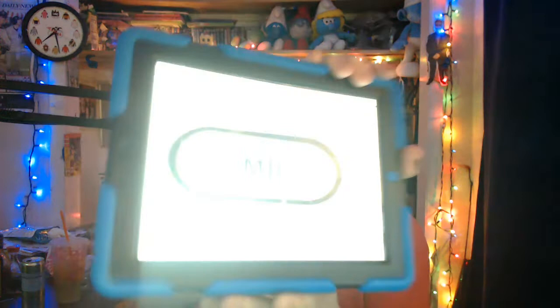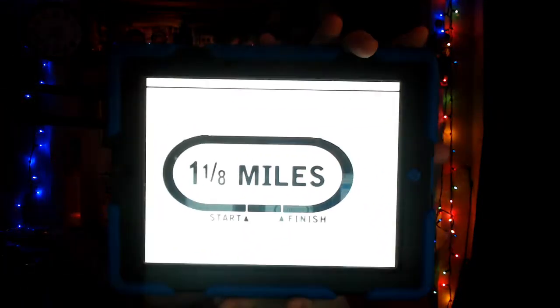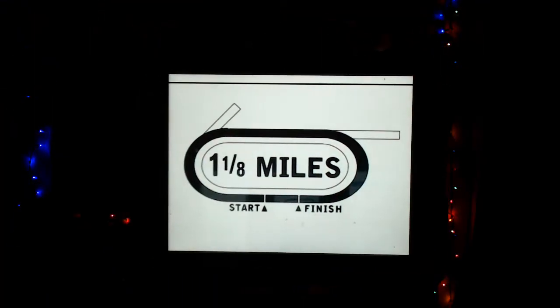Let's get to the 10th race from Keeneland, which is the Ben Ali Stakes. It's a Grade 3 event going for a purse of $200,000, a race for 4-year-olds and upwards. A field of 11 horses going the distance of 1,800 meters, or a mile and one-eighth on the Keeneland main track.